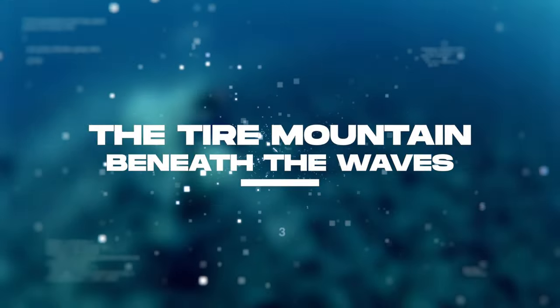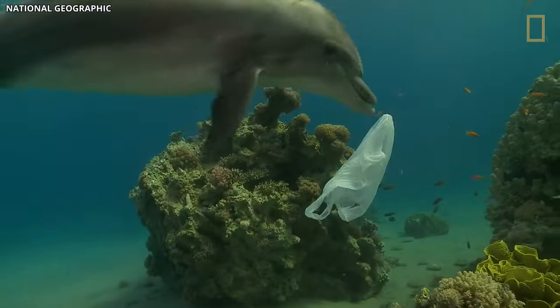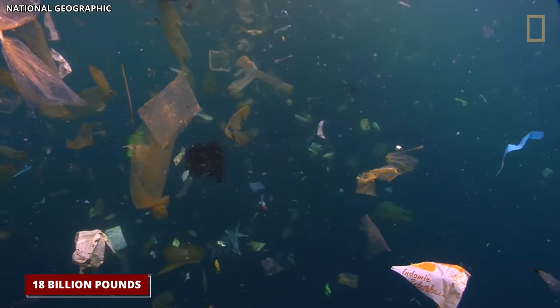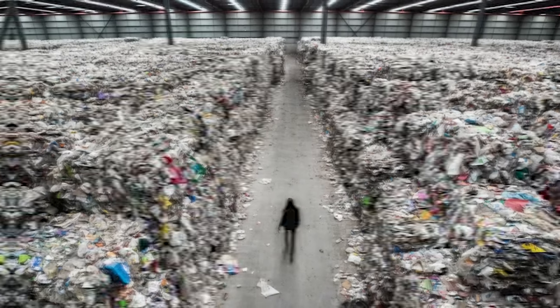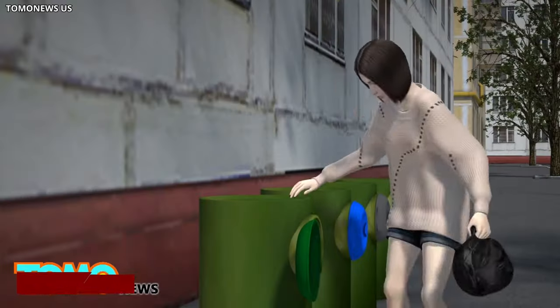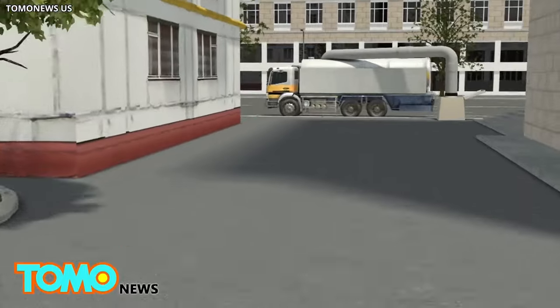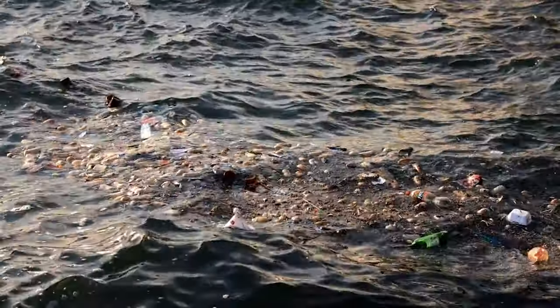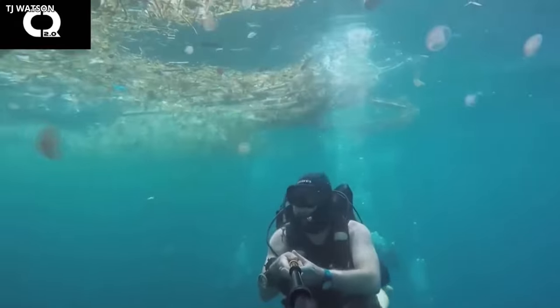Tire Mountain. Beneath the waves. Every single year, a staggering 18 billion pounds of plastic end up floating in our seas. If we collected and distributed all that waste evenly, we could fill five garbage bags for every meter of coastline across the planet. The issue of ocean pollution is like a ticking bomb, ready to explode at any moment.